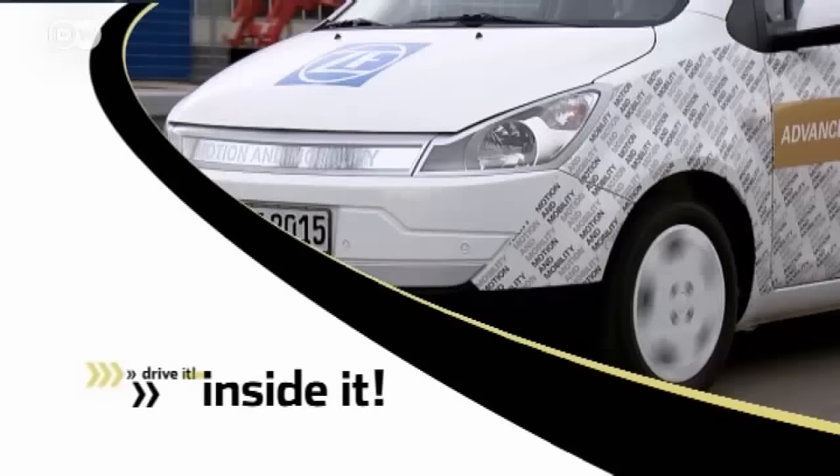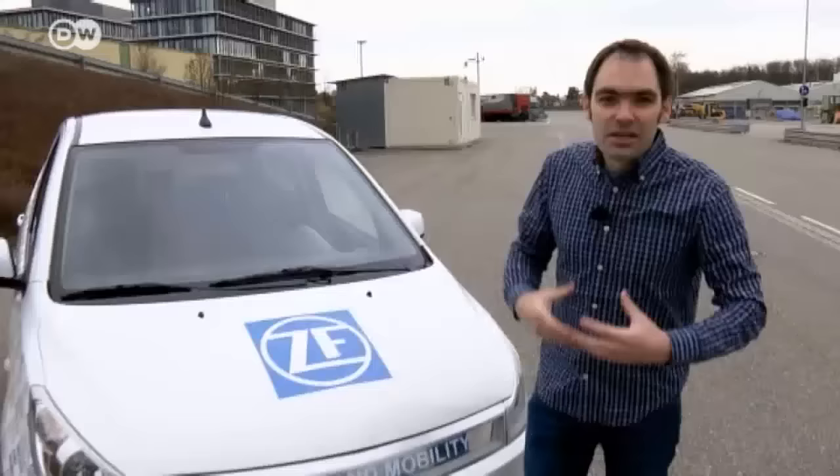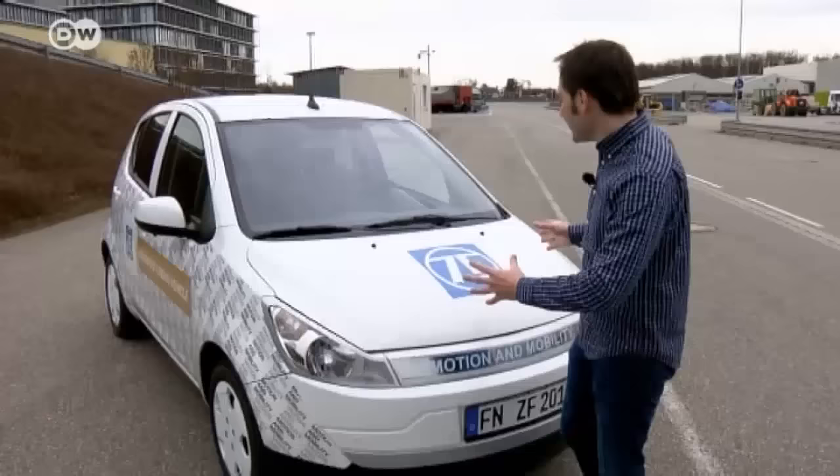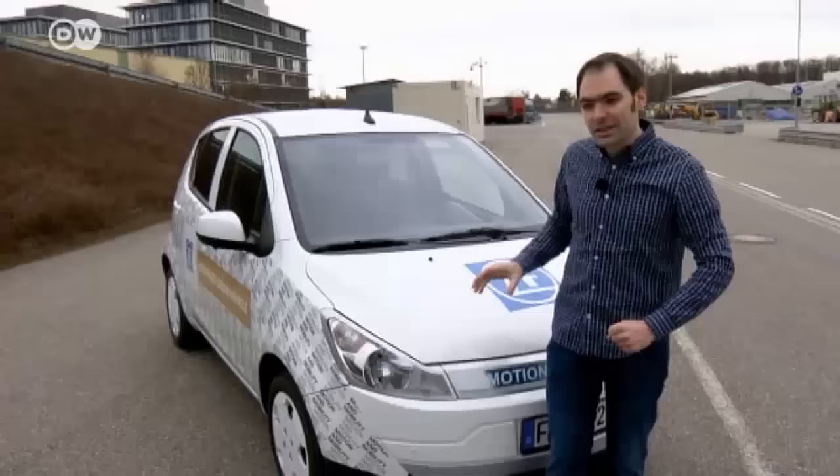Car tester Matas Kurat explains that the future of the car lies not only with automakers but also with their suppliers. Interesting concepts are put forward to the manufacturer, who can decide whether they work or not. Matas is standing beside the Advanced Urban Vehicle, a car from ZF Group with many new components. He's traveled to Friedrichshafen to find out more.